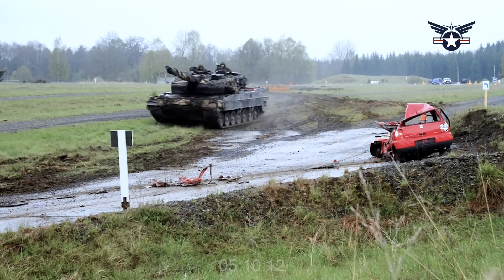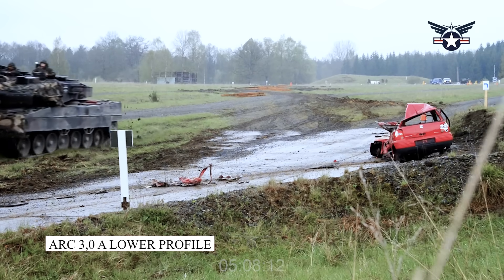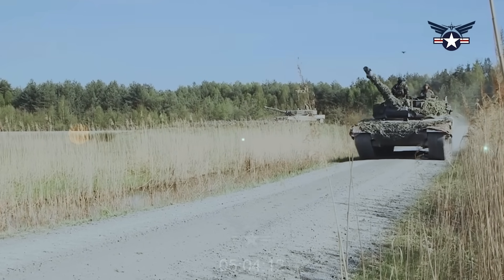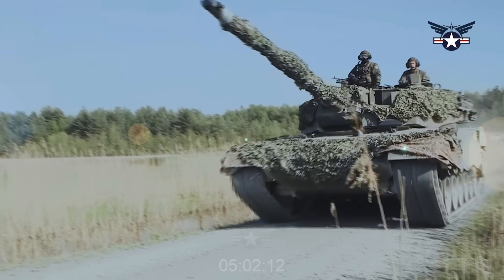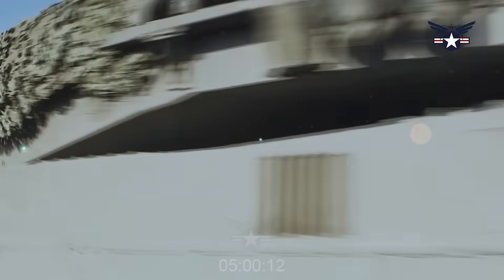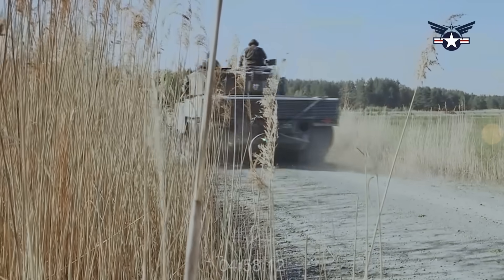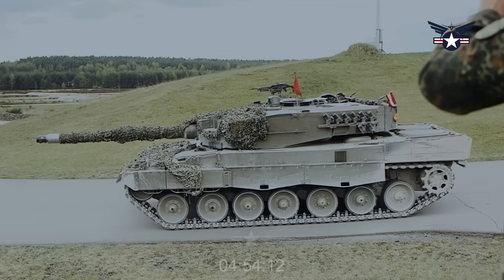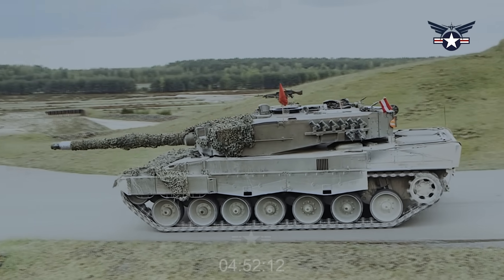The uncrewed turret is also flatter than the crewed ones used on the existing Leopard 2 variants, giving the ARC 3.0 a lower profile. That looks to be unchanged by the addition of the pop-up anti-tank guided missile launcher, which appears to stow flush in the turret when not in use. KNDS says that the launcher can accommodate various line-of-sight and non-line-of-sight missile types.